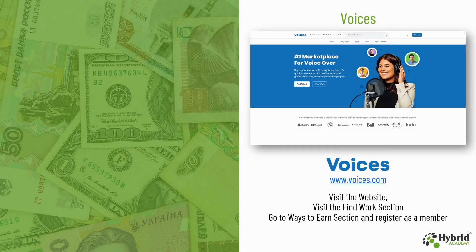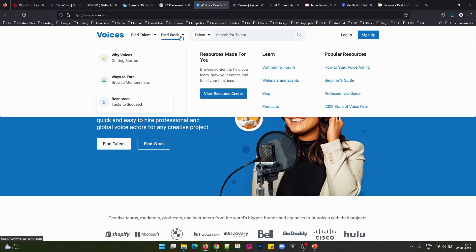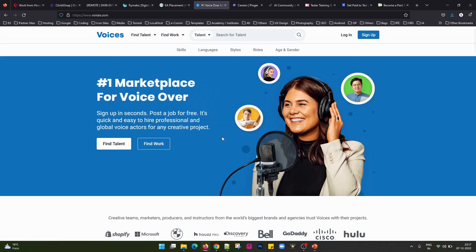The next website we have is Voices, that is www.voices.com. You can visit the website and go to the Find Work section. Under that you will find the option of Ways to Earn, and you can register there as a member and earn online. There is a tab known as Find Work and under this you get the option for Ways to Earn. You can join them under the free or paid membership and earn online.